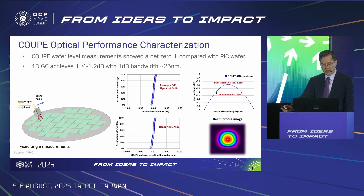After careful optical simulation and process optimization, we are able to achieve a net zero insertion loss increase from PIC to COUPE. This is a very good achievement given that the laser light needs to travel through the support silicon, more than 700 microns thick in COUPE. The 1D GC insertion loss remains 1.2 dB from PIC all the way to COUPE. Peak wavelength spread is within 1.7 nanometers, and 1 dB bandwidth is around 25 nanometers.